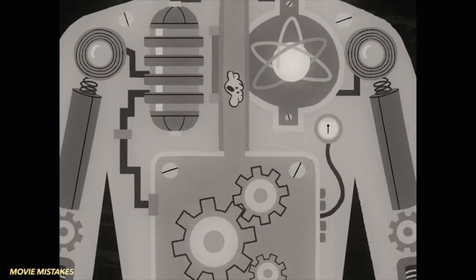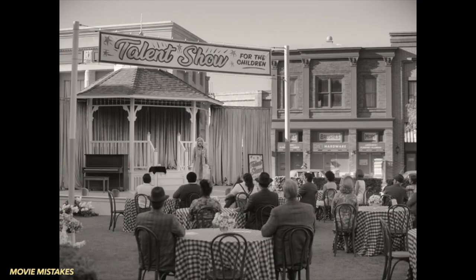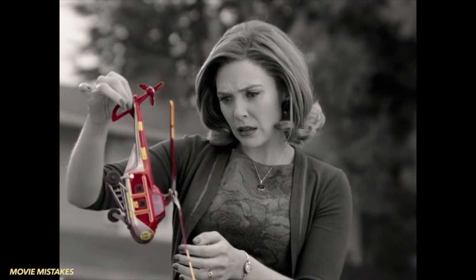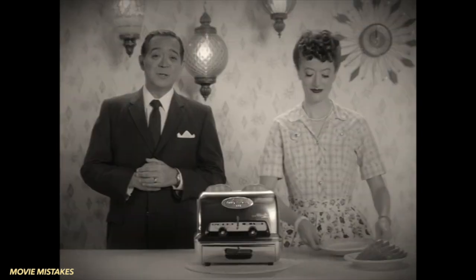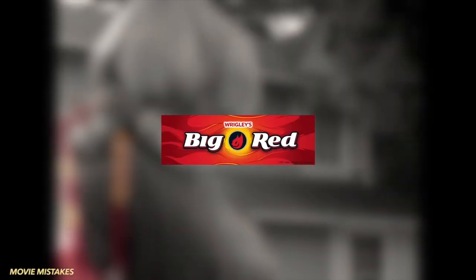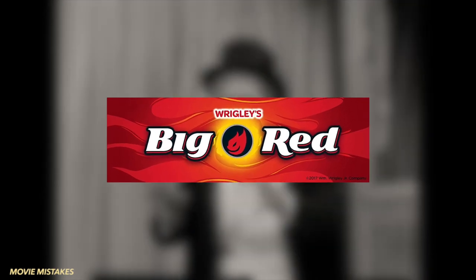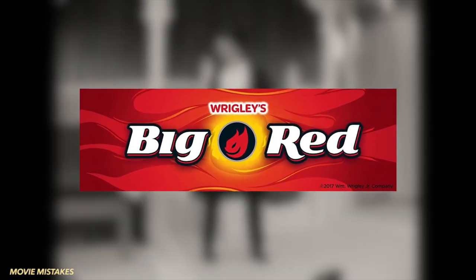Big Red gum that gums up Vision in this episode is another item in the series incorporating the color red, along with the toy red helicopter, Dottie's red blood, and the red light on the Stark brand toaster from the first episode advertisement. Big Red gum is a bit of an anachronism, as the product first appeared on the market in 1975 in the USA and later in other countries.